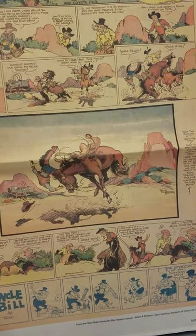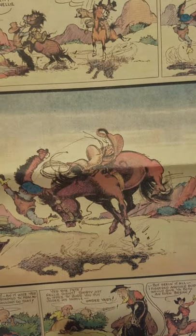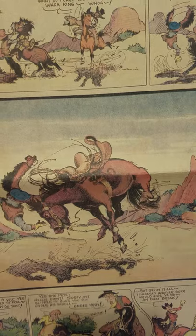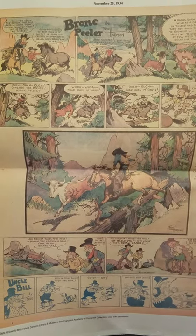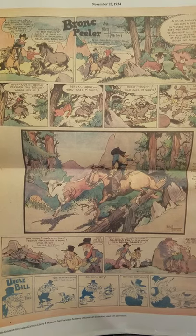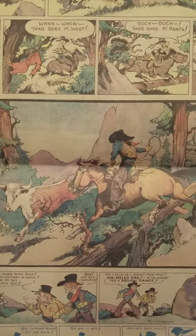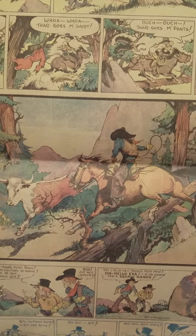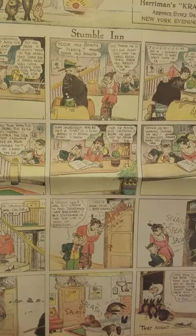Yee-haw, there's the horsey. Wait — is that a horsey? Nay. All right, last of Bronc Peeler here. They must have heard a horrible horse pun on this page and they're getting the hell out of here — being replaced by Stumble In. Hokey title, it's great.